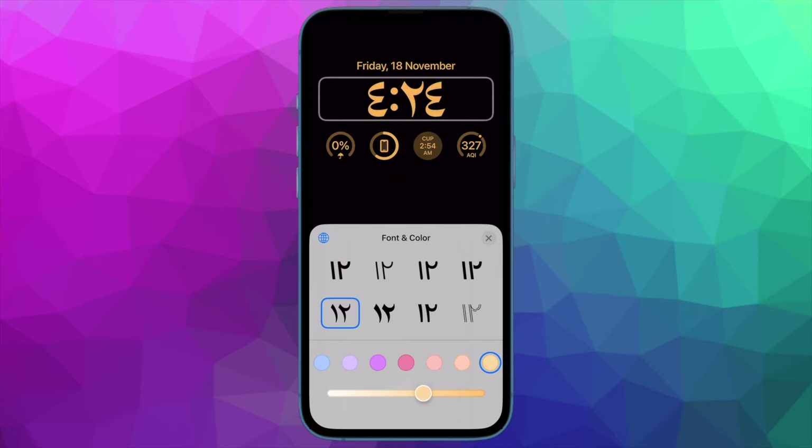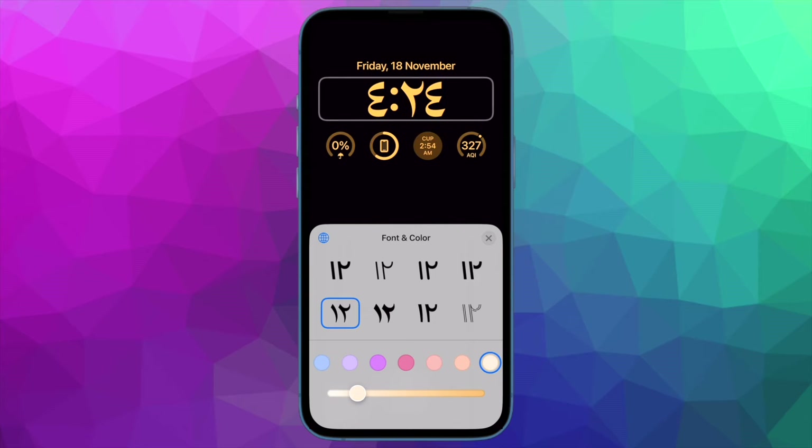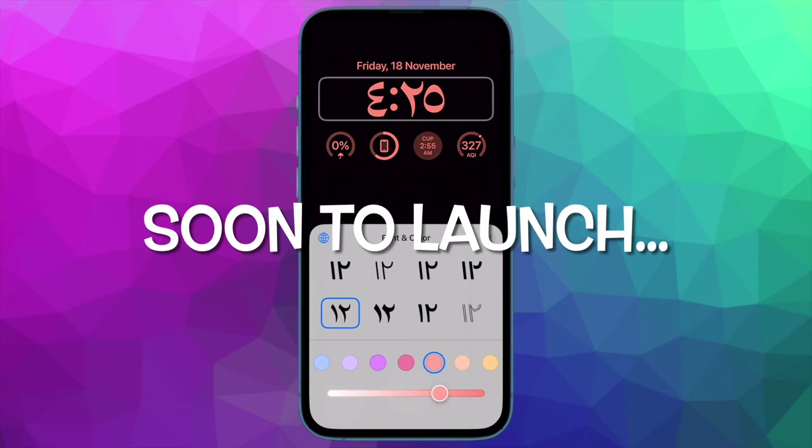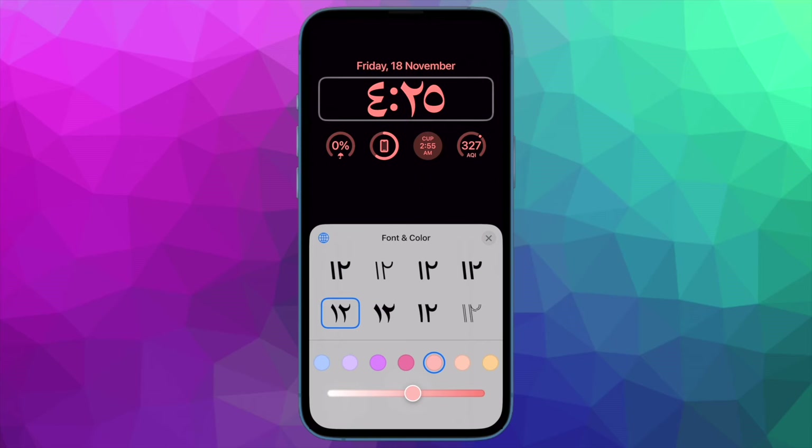First and foremost, ensure that the emergency SOS satellite feature is available in your country or region. Note that the emergency SOS via satellite feature is currently available only in the US and Canada. As per reports, it is going to be available in Germany, Ireland, France, and the UK very soon.